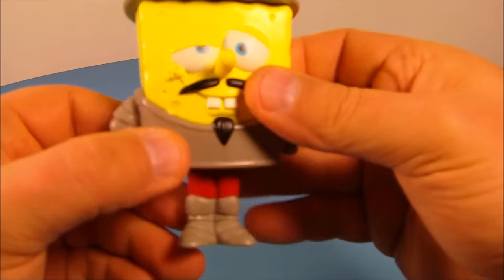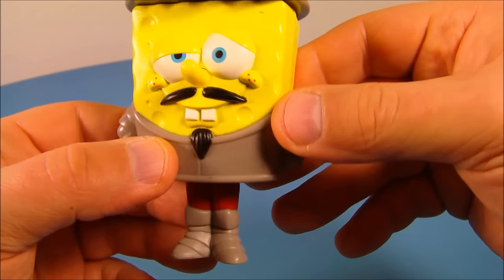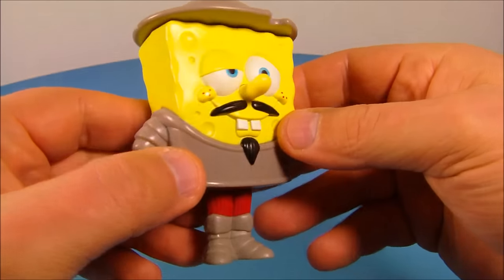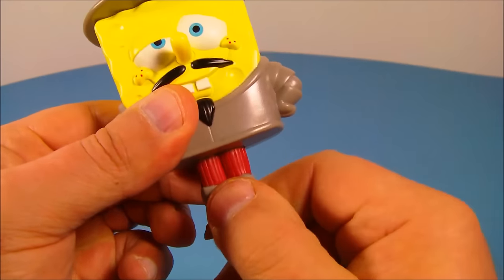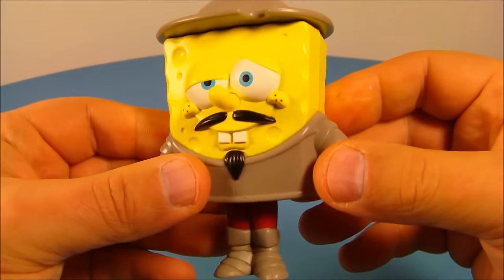Here is SpongeBob dressed as Don Quixote and this is excellent. I like the way this hat looks — this is fantastic looking. You can rotate his feet back and forth a little bit, and that's the only bit of articulation this guy has.